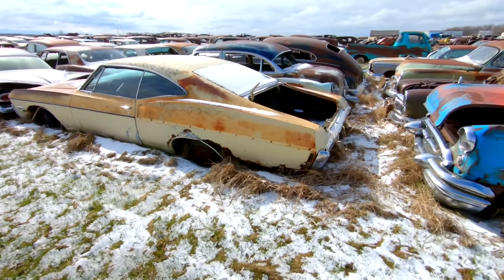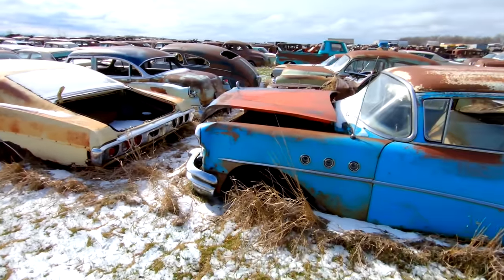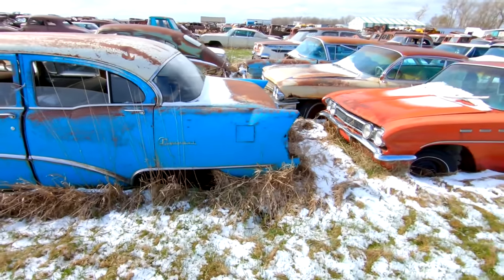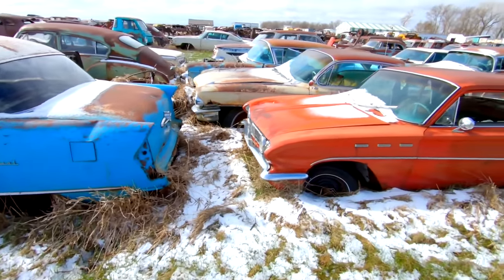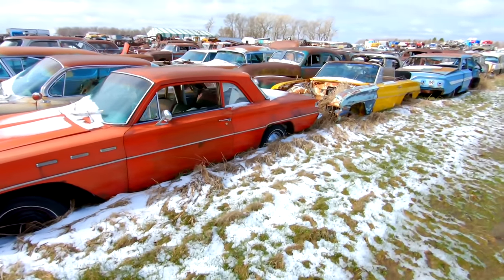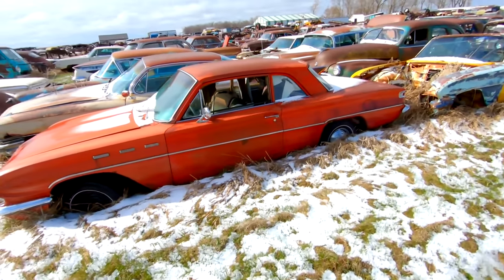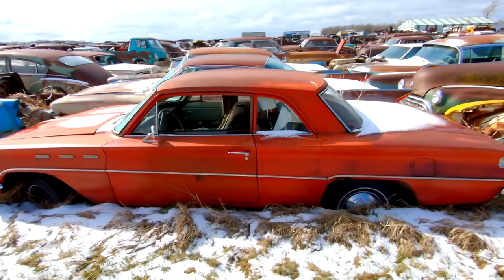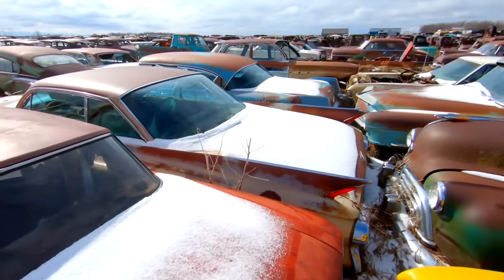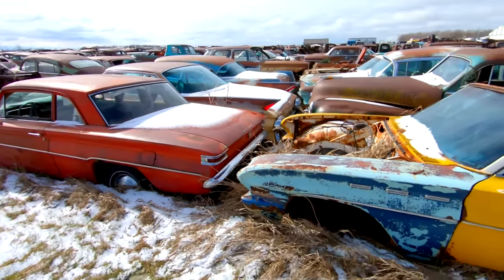I think that's a 68 Impala Fastback. Some people really want to avoid the camera like the plague, so I wanted to make sure. 1961 or 62 Cadillac Coupe de Ville — the cat's meow back in the day.